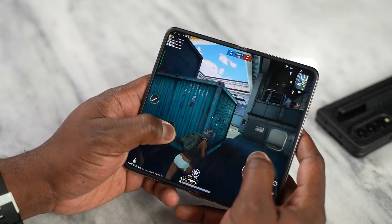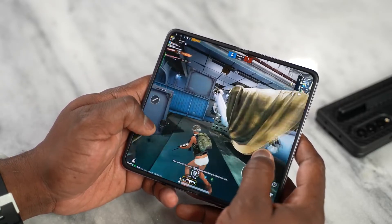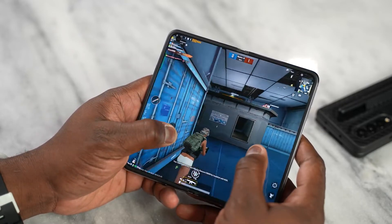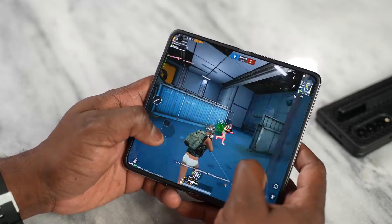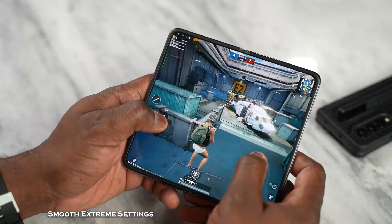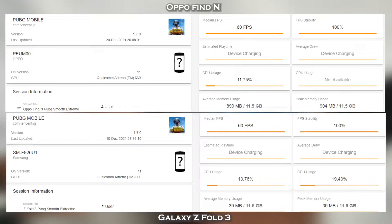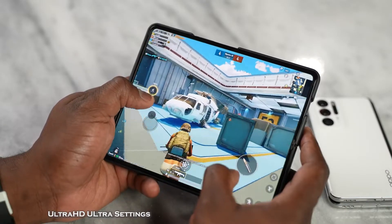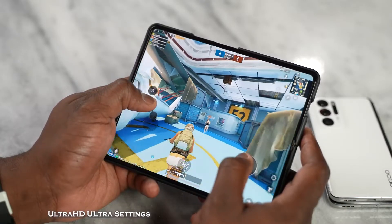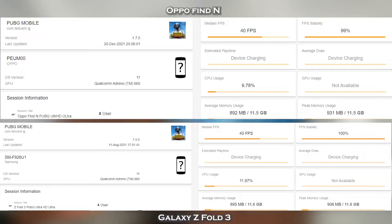Moving over to PUBG Mobile, we also saw a really good, smooth gameplay experience from the Oppo Find N. With both devices, we played games at both Smooth Extreme and Ultra HD Ultra. On Smooth Extreme, both the Oppo and the Galaxy Z Fold 3 got 40 frames per second, locked steady at those frame rates. On Ultra HD Ultra, we also got frame rates locked at 40 frames per second for both the Oppo Find N and the Galaxy Z Fold 3.